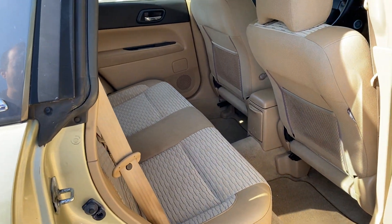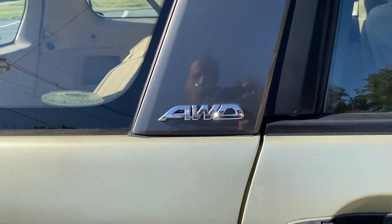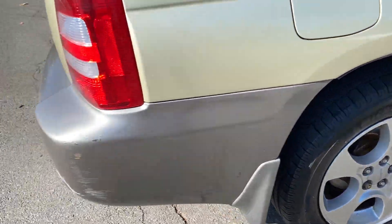This is an 03 with 150K on it. You do have anti-lock brakes, side airbags, and of course all-wheel drive. The wheels are actually not in bad shape either.